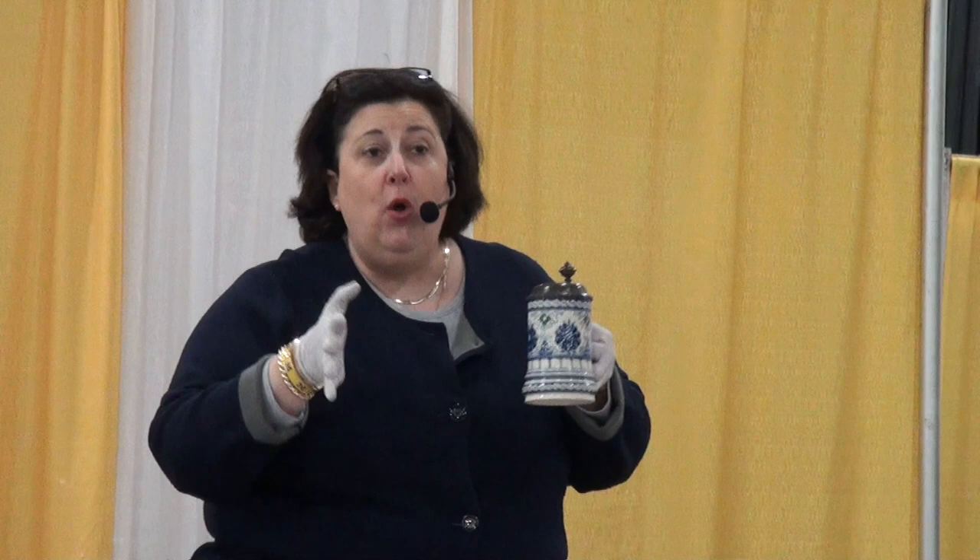The Meissen piece in my hand is, first of all, a Stein. Anytime you can attract more than one type of collectible to your object, you increase the value. When an antique falls in one category, it's worth more. Yours falls into Meissen collectibles, Stein collectibles, and high quality ceramics. Value on your piece: about $650. That's a nice, nice piece.